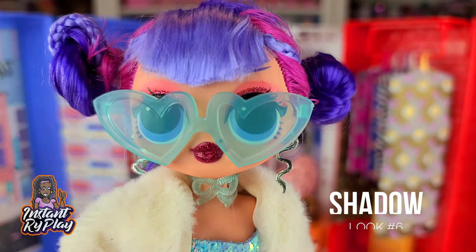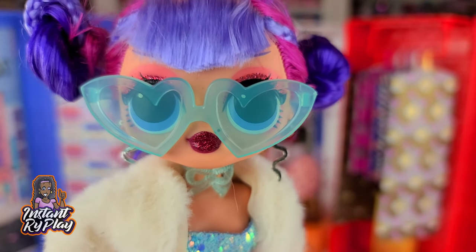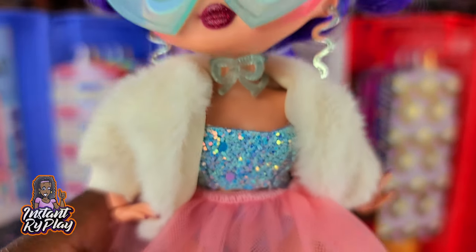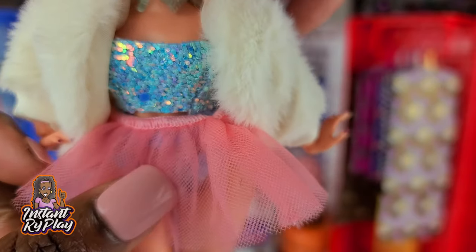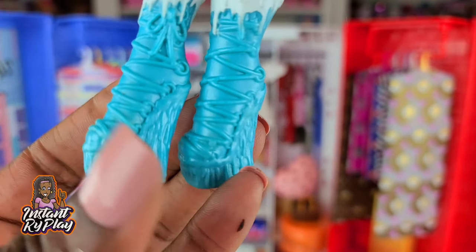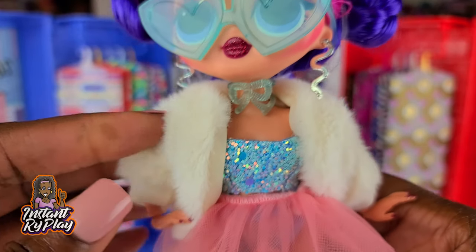Recently one of my subscribers mentioned that I haven't done anything with Shadow, so I wanted to show a look for her. I gave her little Chun-Li buns on top, and she has on some Boxy Girls glasses and a little top that I got from Haunt Couture. This little tutu is actually from Team Stacey Barbie, and underneath she's got on Snowlicious's little underpants. I love these little Monster High boots — so cute and nice and frosty looking.